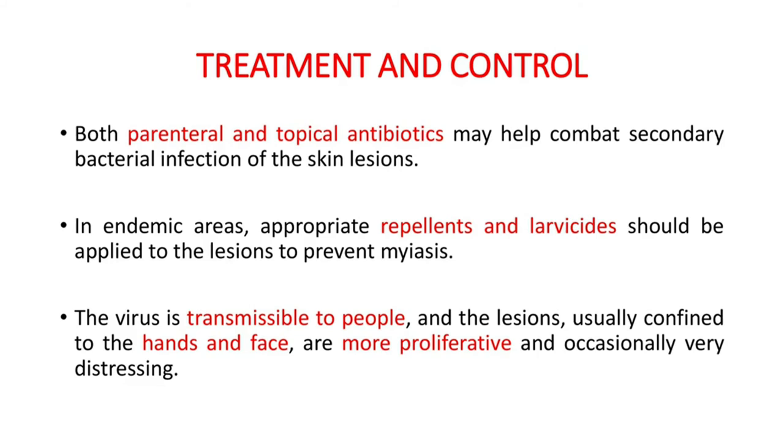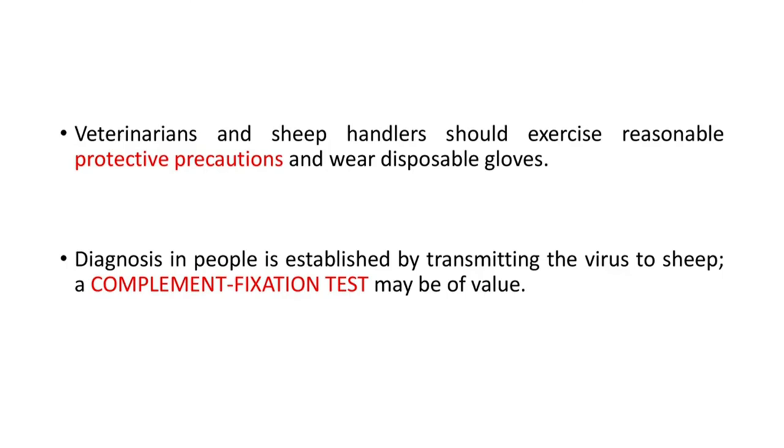Now let's see the treatment and control methods. Both parenteral and topical antibiotics may help combat secondary bacterial infection of the skin lesions. In endemic areas, appropriate repellents and larvicides should be applied to the lesions to prevent myiasis. The virus is transmissible to people, and the lesions, usually confined to the hands and face, are more proliferative. Veterinarians and sheep handlers should exercise reasonable protective precautions and wear disposable gloves. Diagnosis in people is established by transmitting the virus to sheep, and complement fixation tests may be of value.